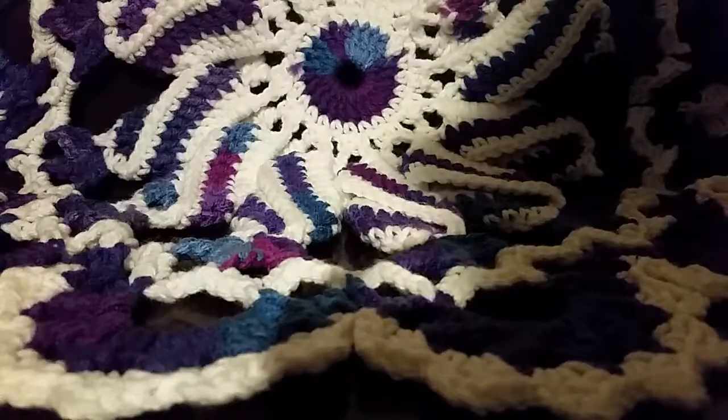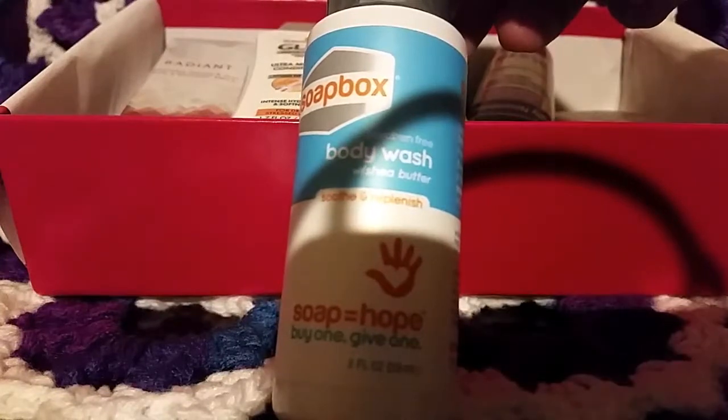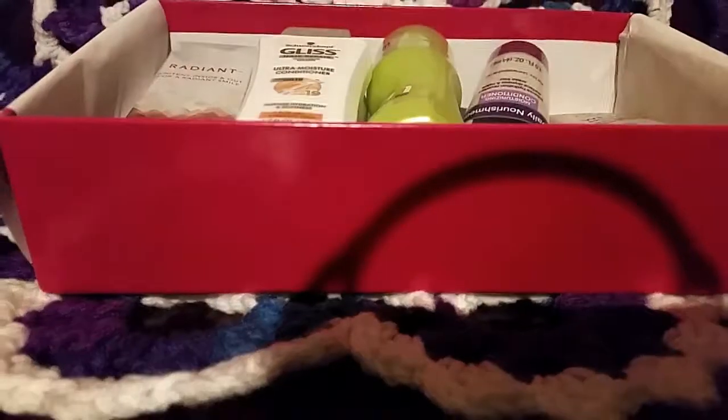Let's get into my box. It came with neat little tissue paper marked with 'Me Moment' — it's kind of upside down. The first thing I see is this Soapbox body wash with sea minerals.